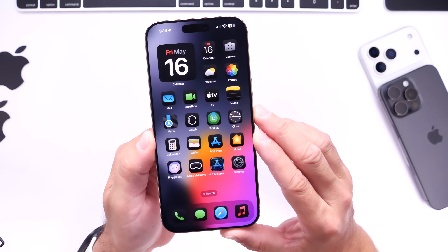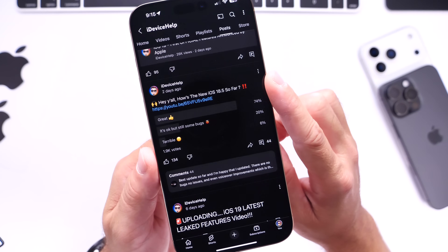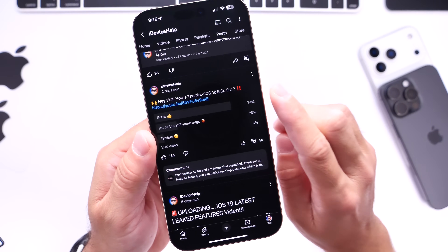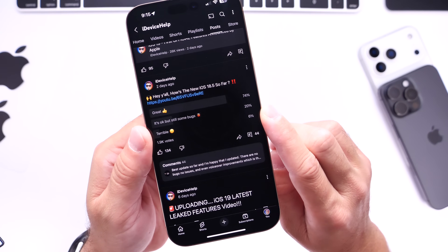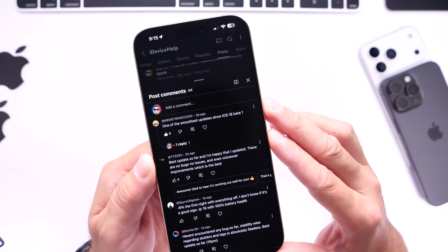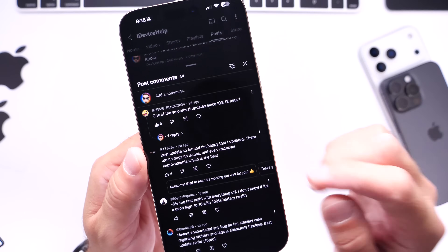Now I want to talk about the YouTube community poll, where you guys vote and provide feedback on the latest updates. The question this week was how is iOS 18.5 working for you. We have nearly 2,000 votes — 1,900 votes — and a whopping 74% say they're having a great experience with iOS 18.5. We have 20% saying it's okay but there are still some minor bugs, and 6% say they're having a terrible experience. Most comments say the operating system is very smooth and very fast — one of the best updates to iOS 18 ever since the official first beta, and I have to agree with that.